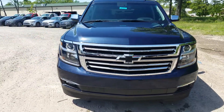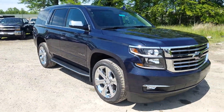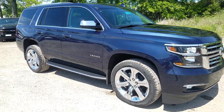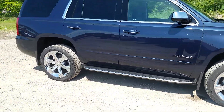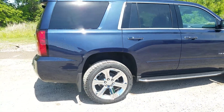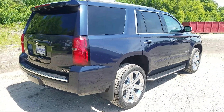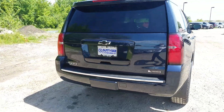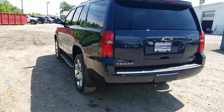The Chevy Tahoe — again, this is a Premier, the top of the line — in blue velvet metallic with a nice metal fleck in the paint to keep it sparkly and shiny for years to come. You can see the 22-inch rims, which are an upgrade on this one. Standard is 20-inch on the Premier, 18 on the LS and LT lower trim levels. This features a 5.3-liter V8 engine with a six-speed automatic transmission.